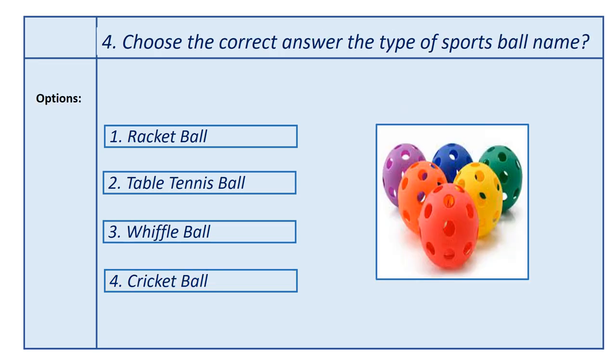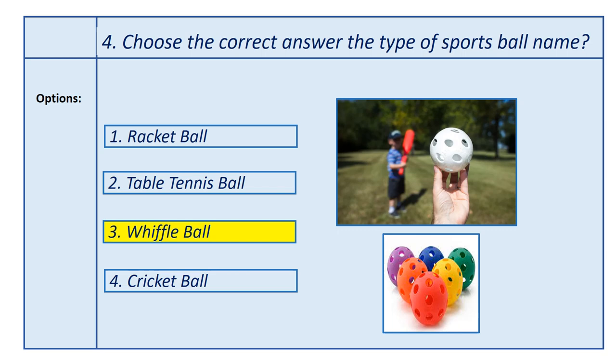Fourth question, choose the correct answer: the type of sports ball name. Options: first option, basketball; second option, football; third option, football; fourth option, cricket ball. Answer is football. This ball is used in the football game.